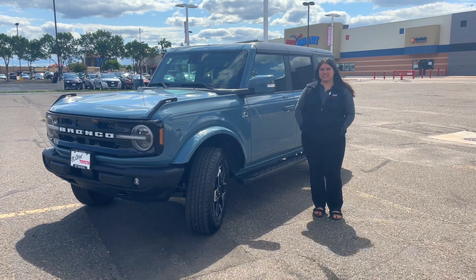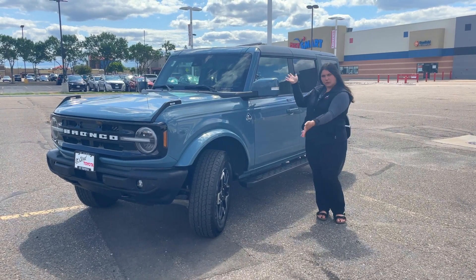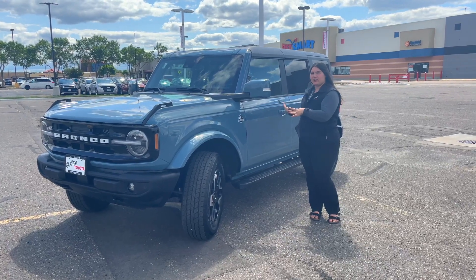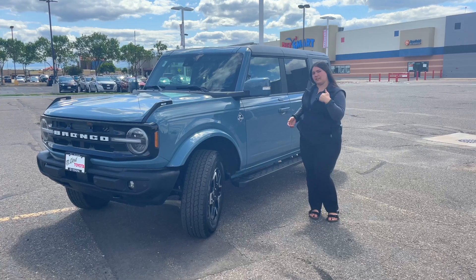Hey everybody, what's up! Lexi here with St. Cloud Toyota, and today I'm happy to show you this beautiful 2022 Ford Bronco. It is the Outer Banks edition, so it's going to have this beautiful exterior color and lots of other really cool features that I'd love for you to check out. So let's take a look.